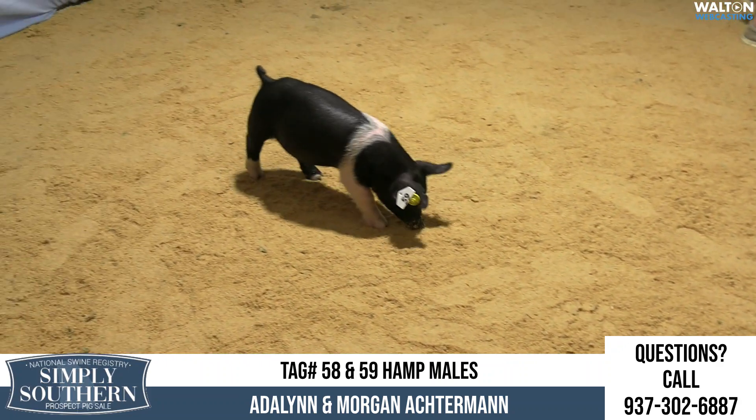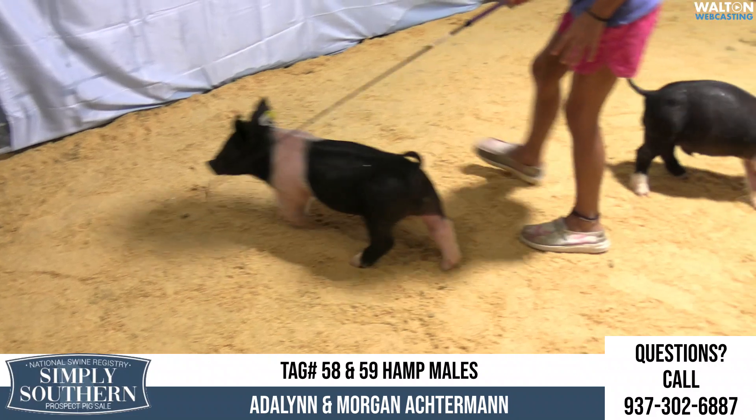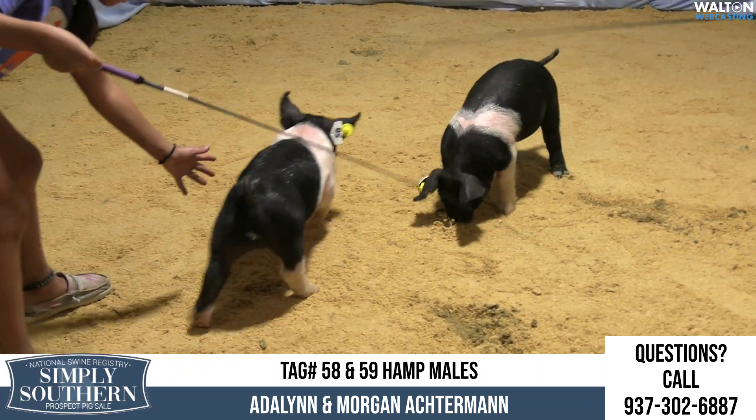The way they're built, the way their skeleton's laid in them, the amount of structure and things that they've got — as immature as they are — but the way they're bred and looking at their pedigree, these things look like they could get to be a handful come February and March.